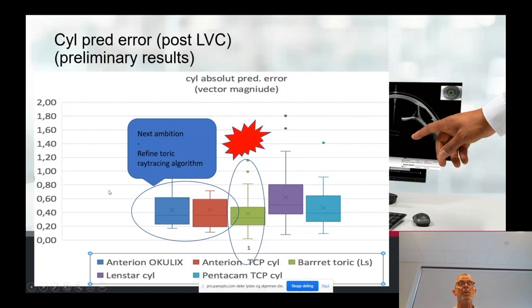Looking at cylinder prediction error and combining different examination strategies and technologies, the best result — lowest prediction error and lowest variability — was shown using the Barrett Toric calculator, tightly followed by Anterion Oculus and Anterion true corneal power calculations. We have now started to look at this work, and our next ambition is to refine the toric ray tracing algorithm to match and hopefully outperform Barrett's formula.